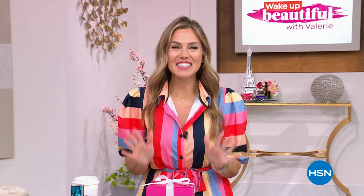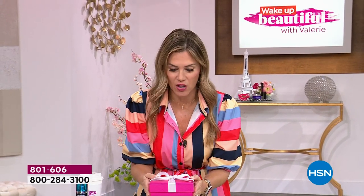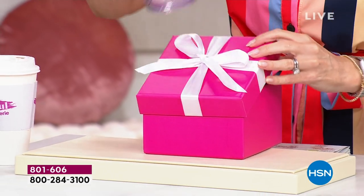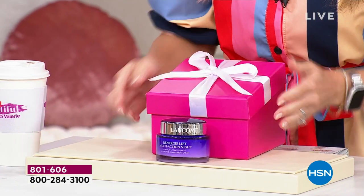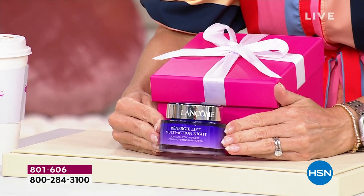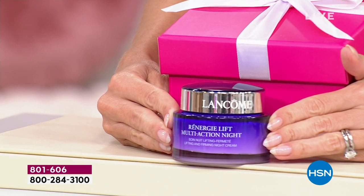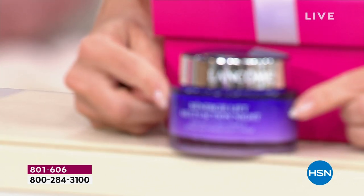It is the long-awaited Beauty Vault — here's what's in this incredible box, our today's special. I'm going to show you one of the items to put it into perspective. Here it is: your Rennergy Lift Multi-Action Night Cream in a double-up size. This is a $160 product. How about a 50% off discount — making this $79?